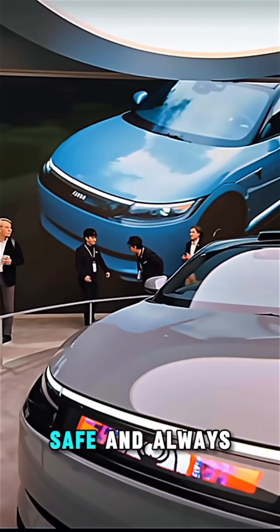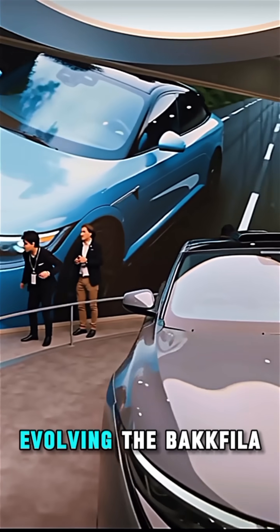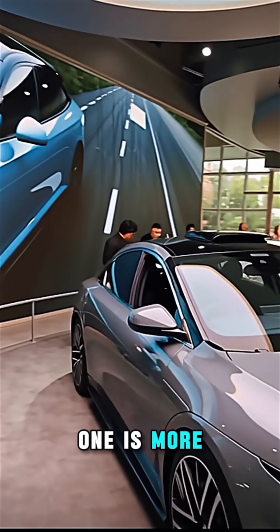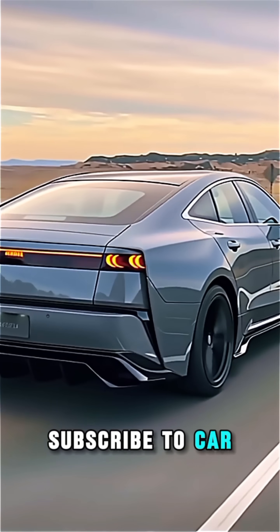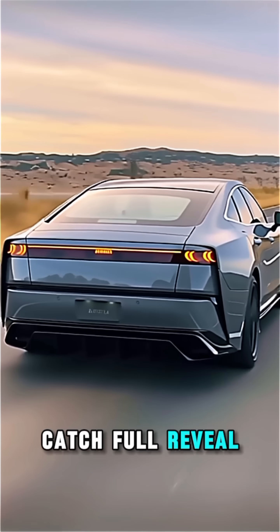The Afeela One is more than a car — it's the future of mobility. Subscribe to Car Reality X to catch the full reveal and a deeper dive.